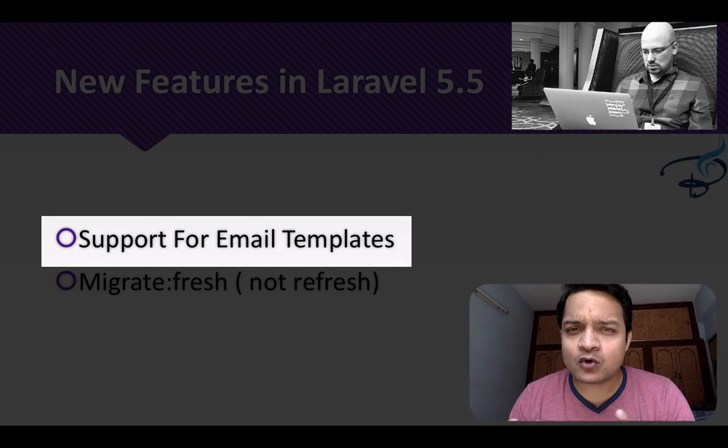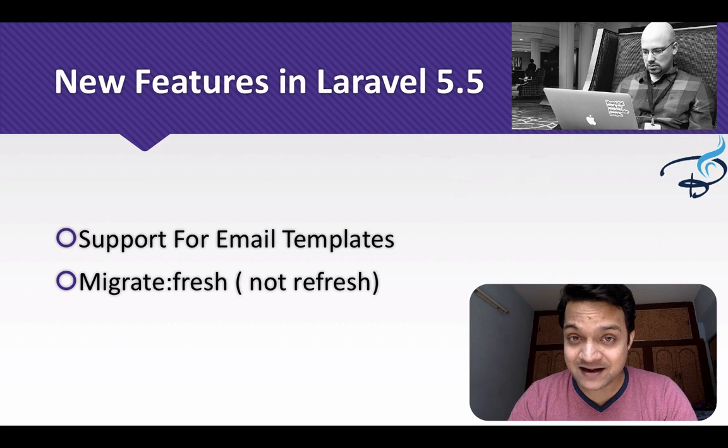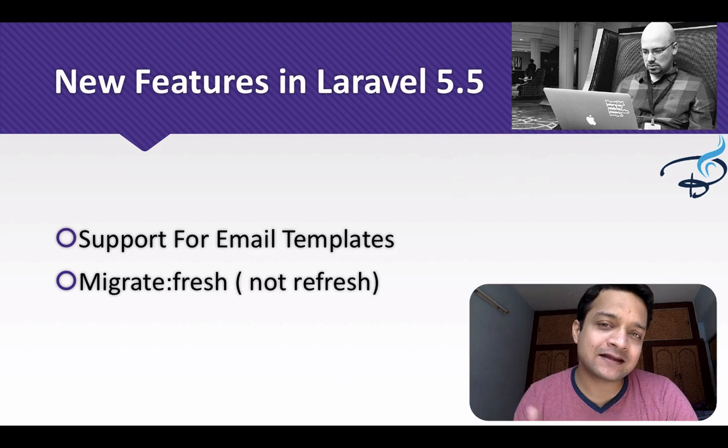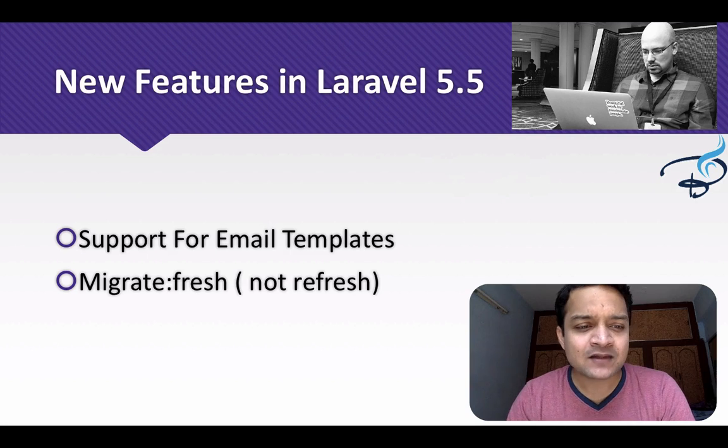Next is support for email templating. Previously the email system only had one email template, but now Laravel 5.5 gives you many templates for emails so you can make your emails look more professional.